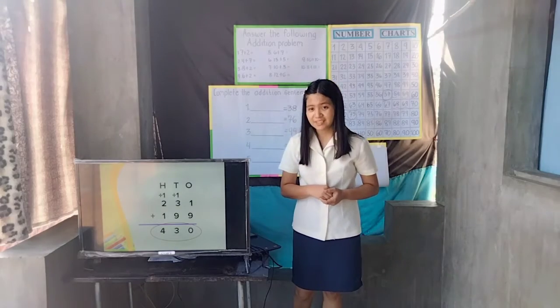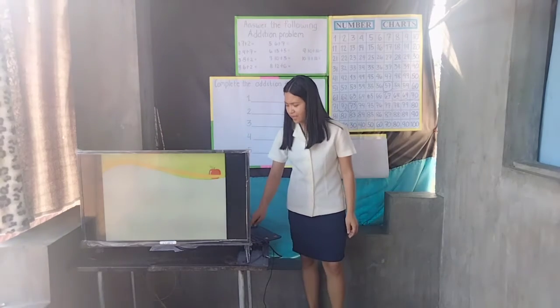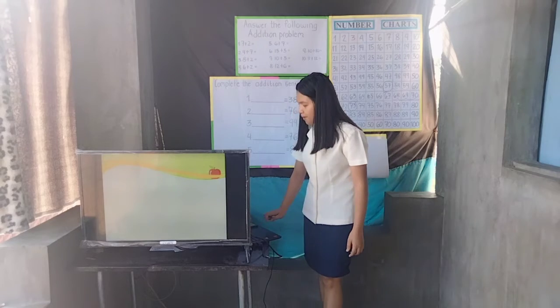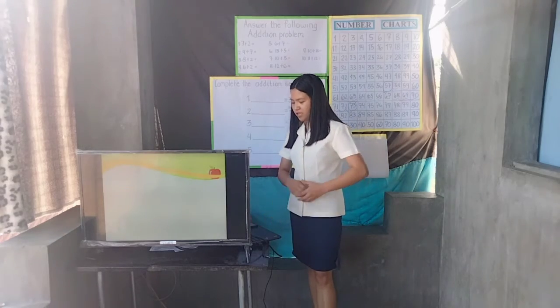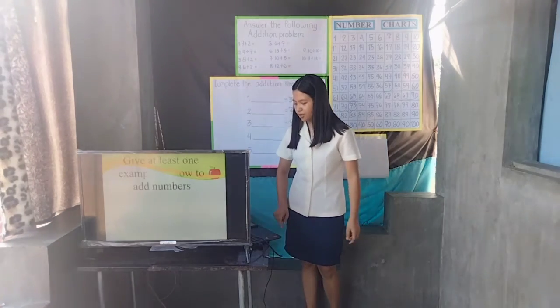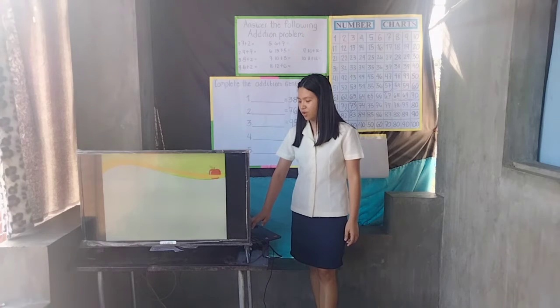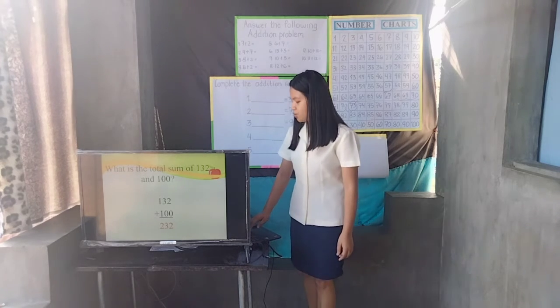How much did Marie spend? Yes, Rika. Very good — 430. Did you understand our lesson? If you really understand our lesson: what do you call the answer in an addition problem? Yes, Monica — it's the sum. What symbol is used in addition? Yes, Esther — it's the plus symbol. Give at least one example of how to add numbers. The methods include using fingers, vertical addition, and 100 grids or charts. What is the total sum of 132 and 100? Yes, Yasmin — very good, it's 232.